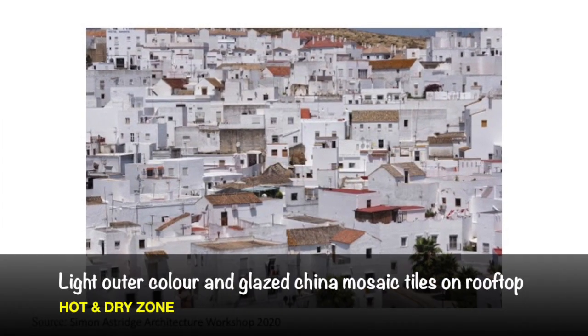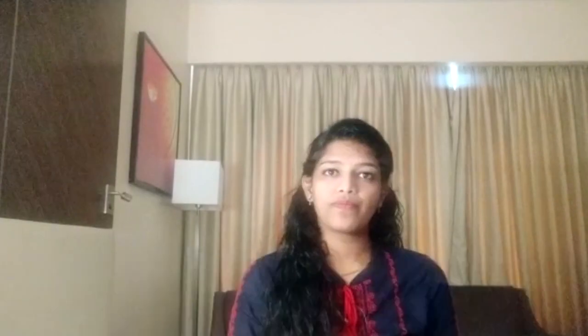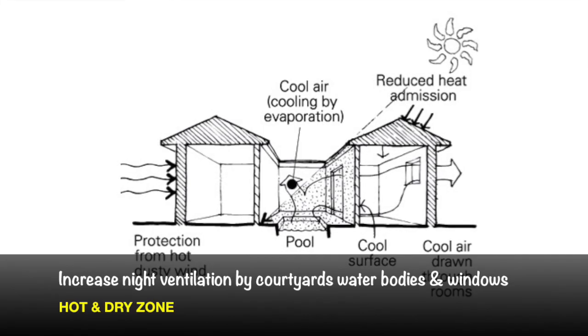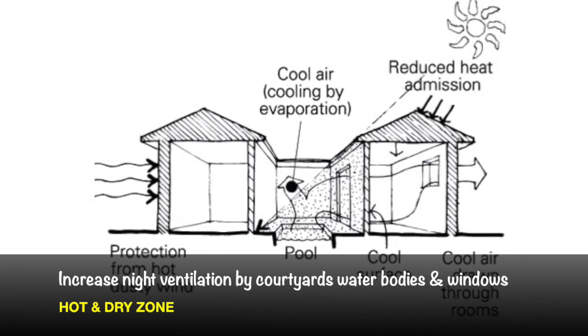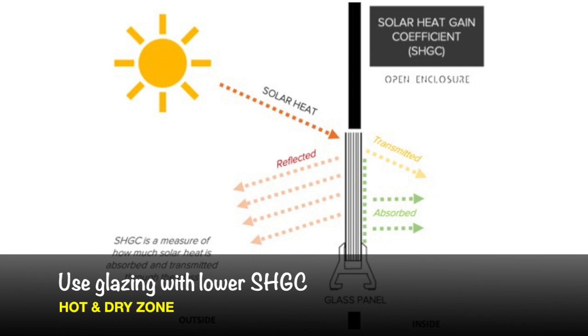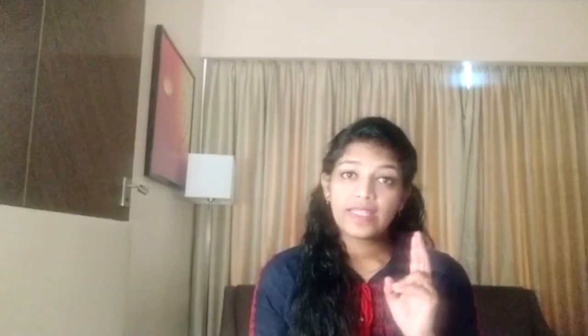Glazed china mosaic can be used on the roof to avoid solar radiation. Increase the night ventilation by providing courtyards and proper arrangement of windows. Use glazings with lower SHGC, that is Solar Heat Gain Coefficient.